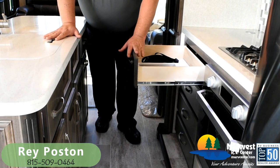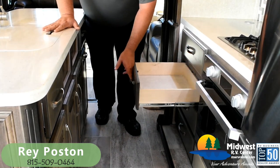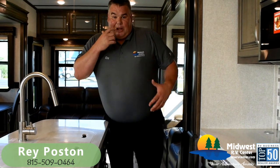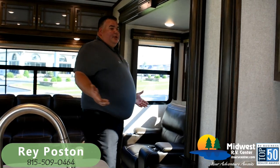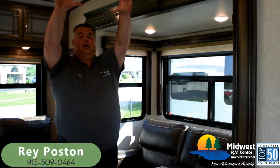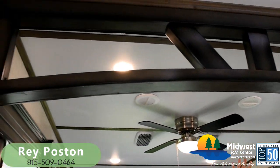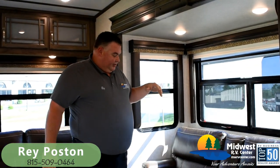Full extension roller bearing glide drawer guides — every one of these pulls all the way out. They're real wood cabinets made with plywood, not OSB or particle board. As we come into the living room, notice above we've got this nice arched structure that kind of gives us a feeling of separation between the kitchen and the living room — it's one of the things I love about this floor plan.